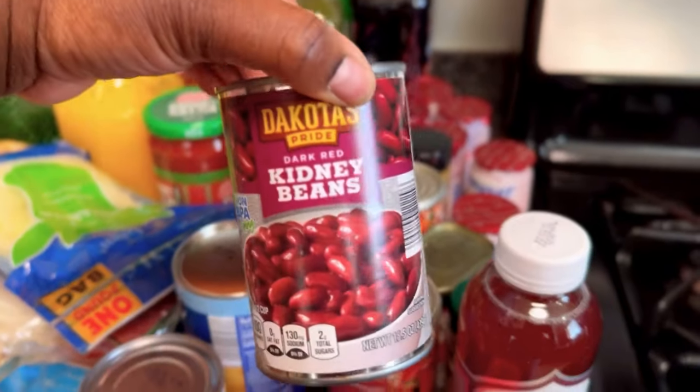I also got these kidney beans — I use this to make rice and peas. I have both the canned and the raw beans. I use both because I'm a busy person with a lot going on, so wherever I can cut corners I'm gonna cut corners. If you're watching this and you're Jamaican, don't come for me in the comments! The raw kidney beans you have to soak overnight and then it takes about an hour to cook, so that's why I like to use the canned beans.